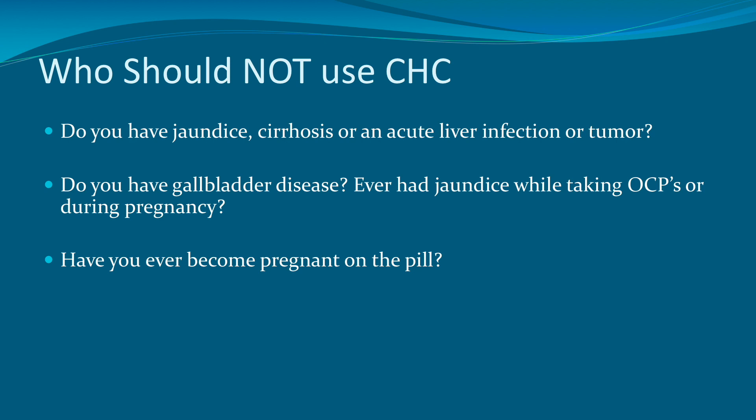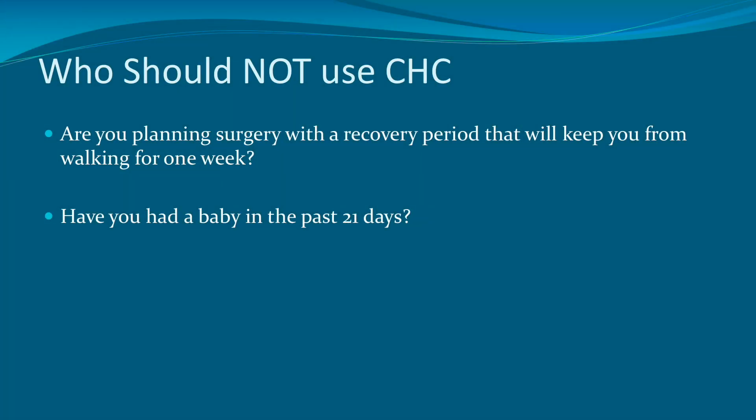Have you ever become pregnant on the pill? Are you planning surgery with a recovery period that will keep you from walking for one week? And have you had a baby in the past 21 days? All of these are pretty much contraindications to combined hormonal contraception, because all of these things have serious consequences when women are exposed to higher doses of estrogen.